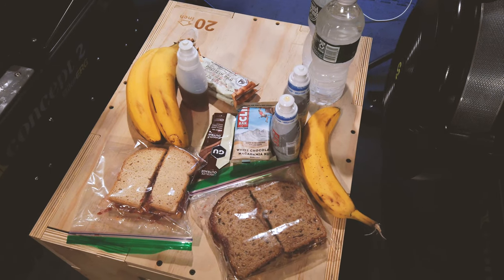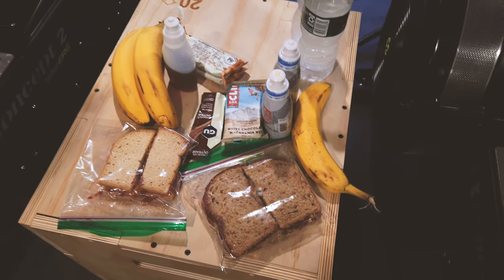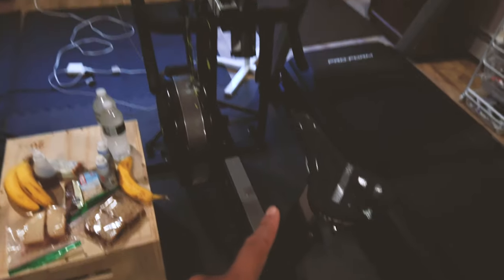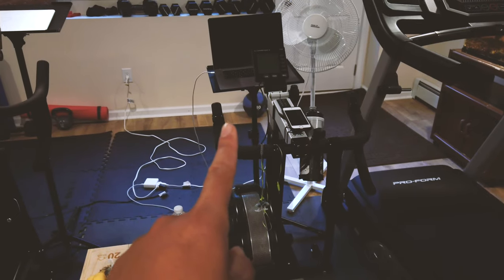This was supposed to be what today's ride was going to be like anyway — a long ride. For the fueling strategy, this is what we have. We've got the bike erg here with the computer set up, and this box I use for box jumps. Half of this side is my nutrition.